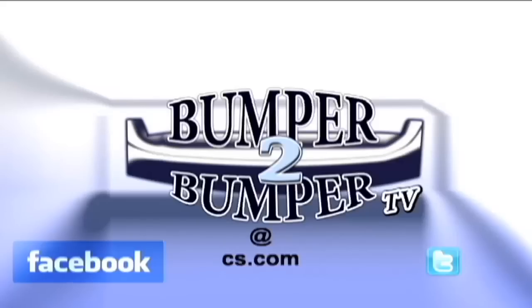We want to know what you think, so email us. The address is bumpertobumpertv@cs.com.